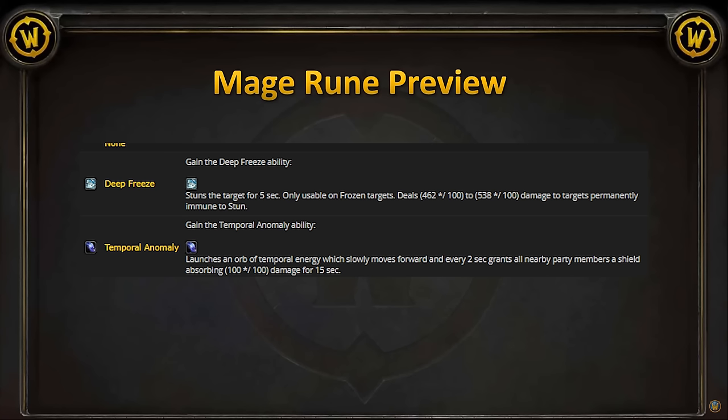For Helm slots, we only got two right now: Deep Freeze, which is a PvP stun, and Temporal Anomaly. Temporal Anomaly seems like a good healing ability — it launches an orb forward and shields members it hits. Should be good for sending into melee clumps and shielding them up. Curious what other runes Mages will get in this Helm slot later.